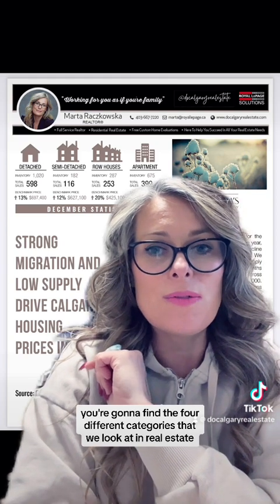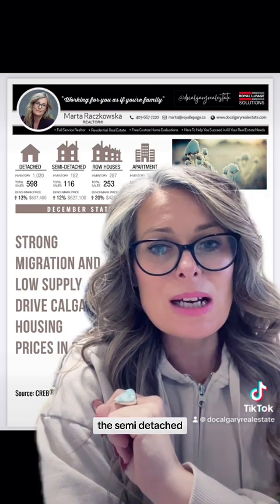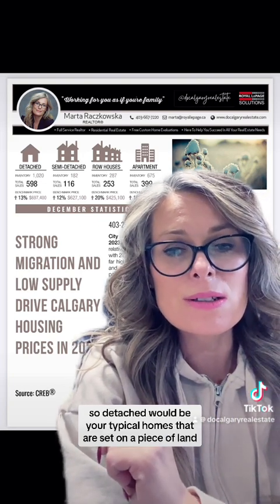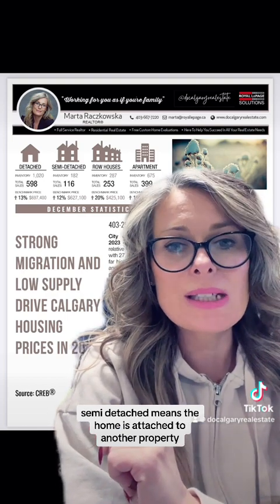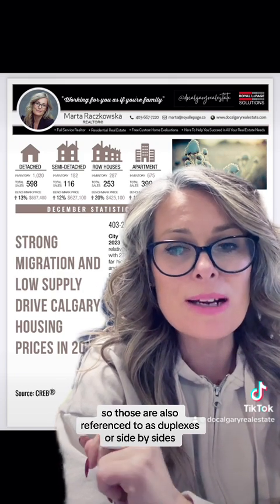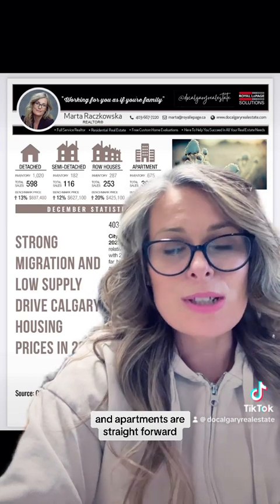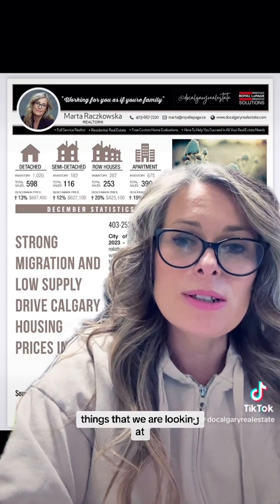Starting with the top of the page, you're going to find four different categories that we look at in real estate: the detached sector, the semi-detached, row houses, and apartment styles. Detached would be your typical homes set on a piece of land. Semi-detached means the home is attached to another property — also referenced as duplexes or side-by-sides. Row houses are also referenced as townhouses in some places, and apartments are straightforward.